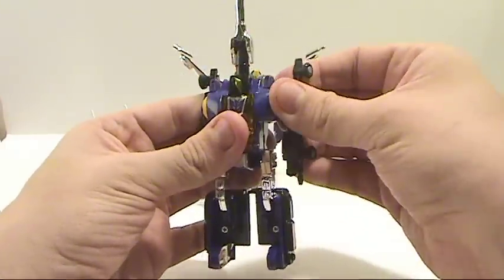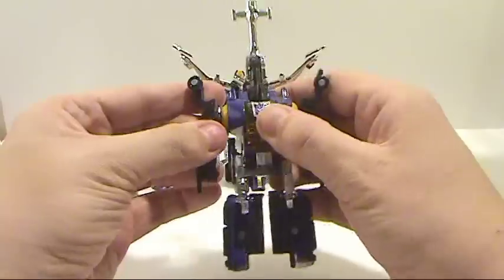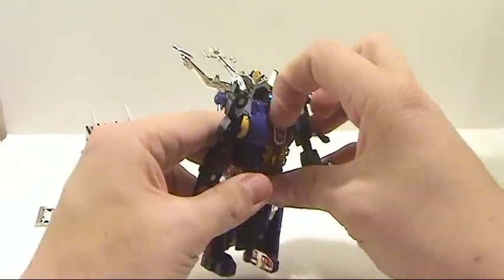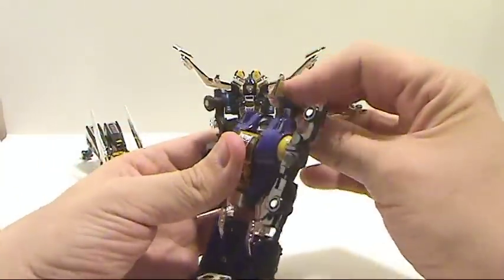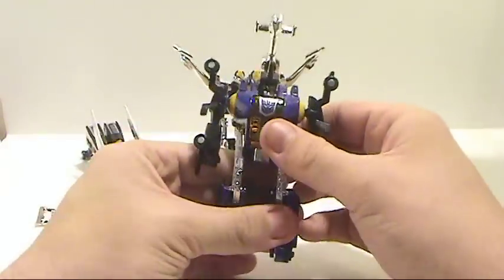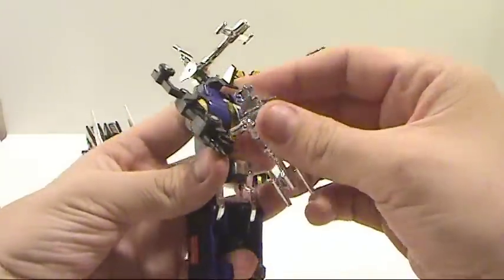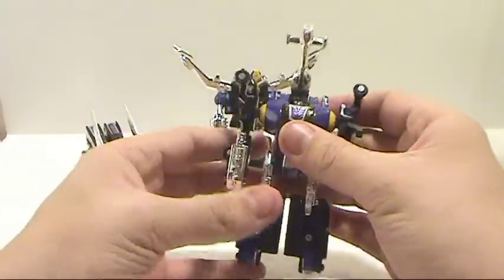Fold these outward, and you have his arms. These are really stiff. You have the Diaclone microman section here that just folds out. There's his little face — you just keep that in front and rotate it like so. He actually does have holes in his hands where you can hold weapons. Again, no die cast in these figures at all, which is disappointing. But this is the first time I've ever owned the Insecticons, so I'm happy having all three of them.